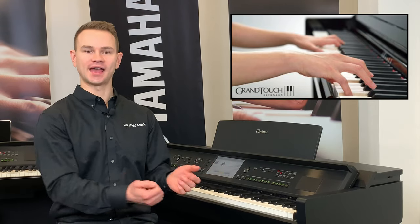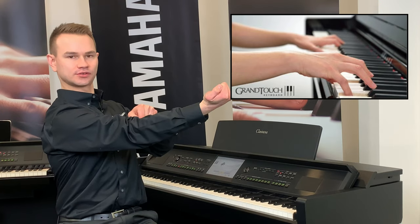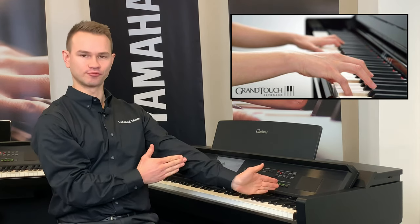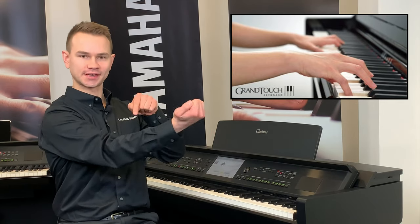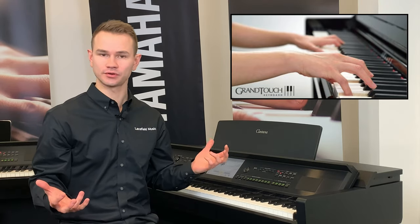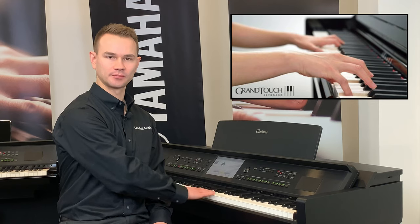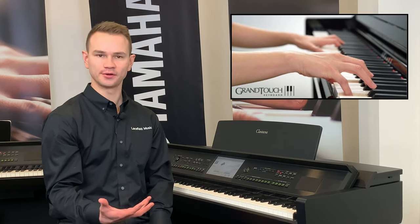Grand pianos don't have springs — they have hammers. When you play a key, you lift a hammer which hits a string and makes a sound. You don't need springs because gravity brings it down naturally. This piano has a real hammer sitting on top of every key, moving up and down with gravity, just like the grand piano. Grand piano keys are made of solid wood because that's the best material for control. The white keys on this piano are also solid wood, with a matte finish. The black keys have the feel of ebony wood, so they grip your fingers when you play.